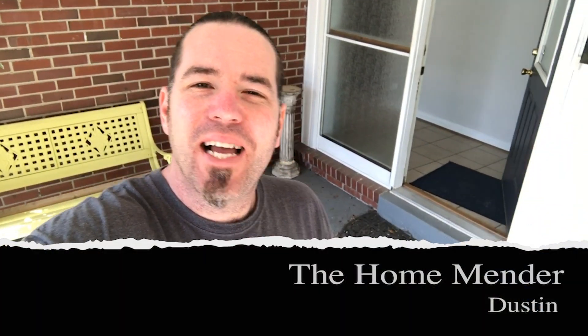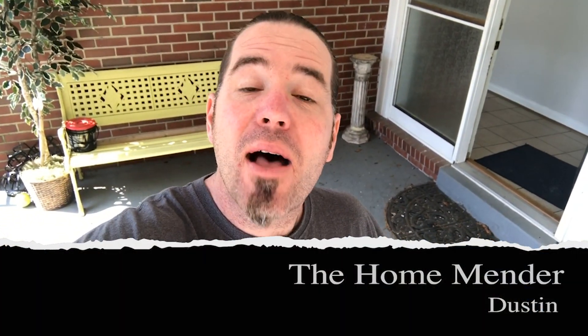Hello, this is Dustin with HomeMender and today I'm gonna be taking you through my house that I'm coming back to sell. It's in Virginia and it's in a gorgeous place but it needs some work. I'm gonna show you what to do to fix it up and sell the house. Let's get to it.